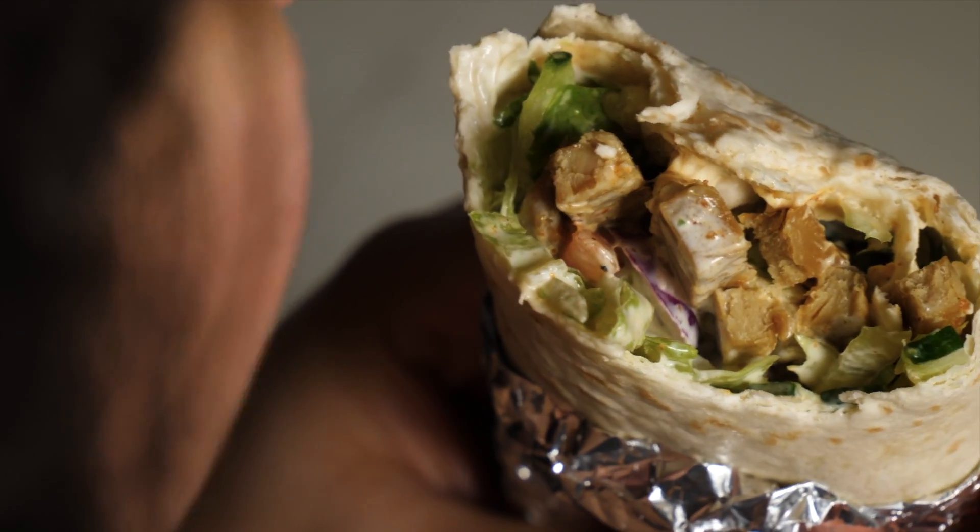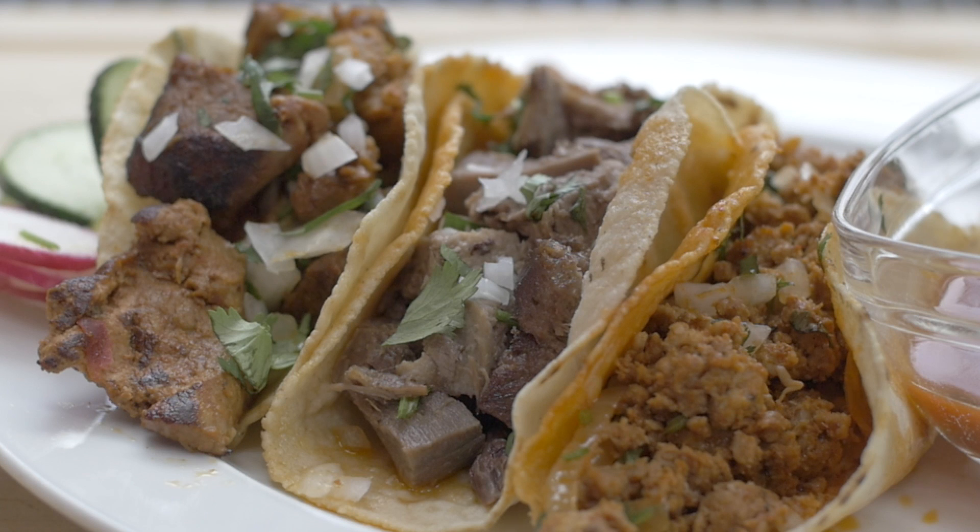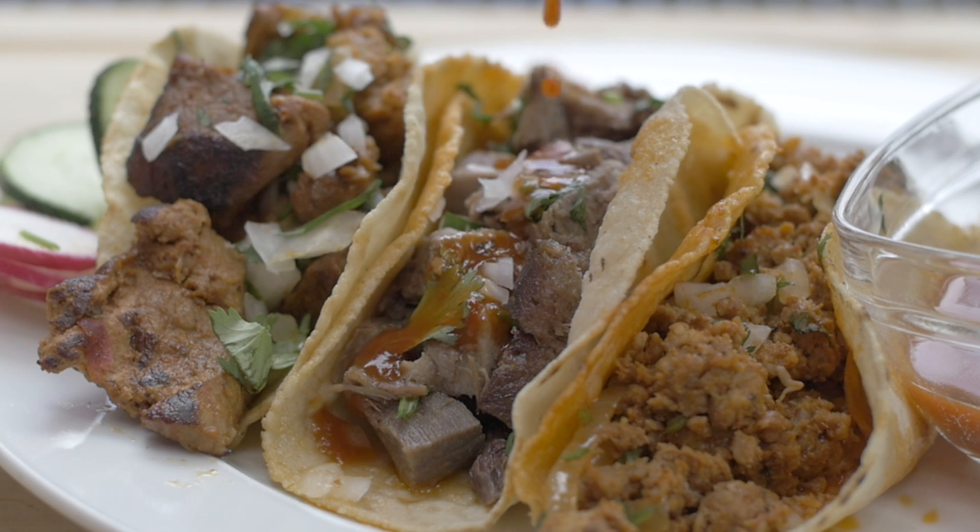The difference between tacos and burritos: burritos are cylinder shaped with a soft tortilla outside. With tacos, they're taco shaped — they don't really have a defined shape — and normally they have hard shells, or you can get them with soft shells. That's the difference between them.